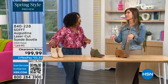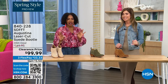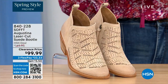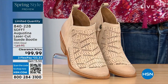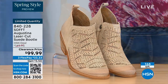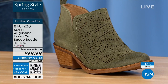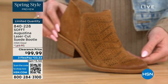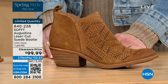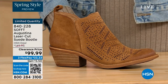These are actually my favorite of the hour — the Augustina laser cut suede booty. They're very limited. We have them in biscotti, fern, and Havana brown. We originally brought in sizes 6 to 11 including half sizes. We have five dozen or less in all three colors.